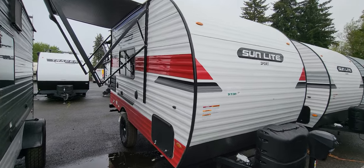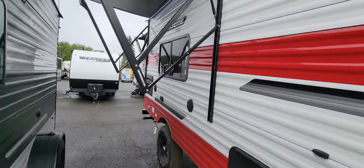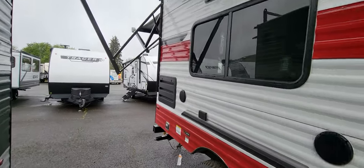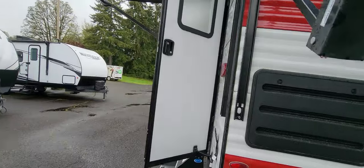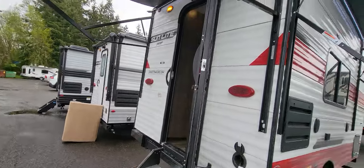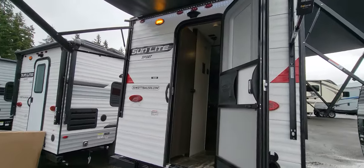What is up everybody, Shane Carlson here with Family Fun RV bringing you a featured RV of the week. Today we got the 2022 Sunset Park Sunlight 16BH in the red and white color as you can see.